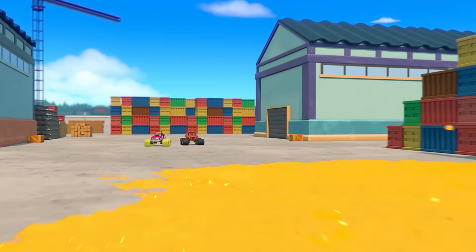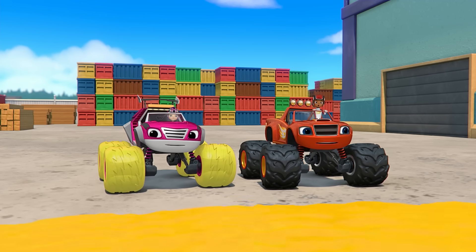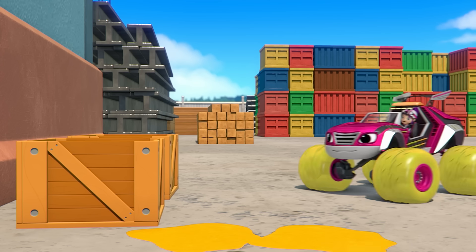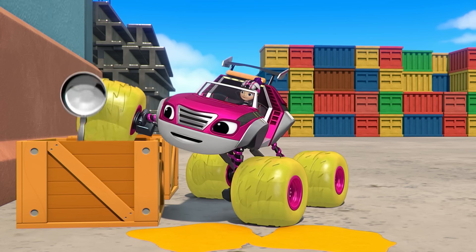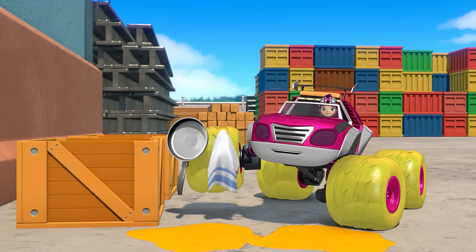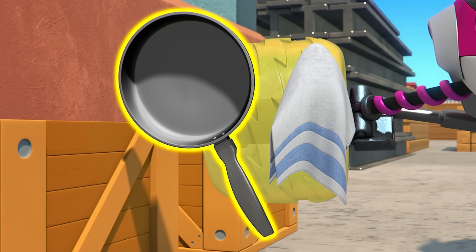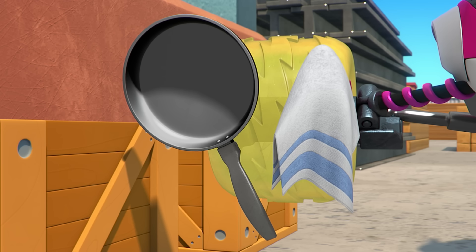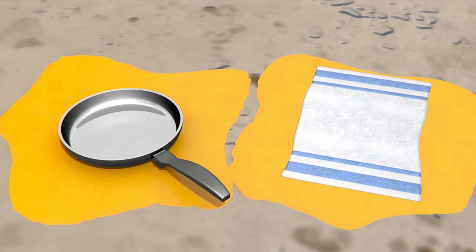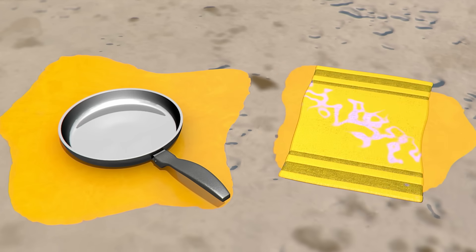Uh-oh! But it just made another big spill! And this time, it's super-slippery orange juice! Hey! Maybe something in here can absorb the orange juice! These boxes have frying pans and towels. Which do you think can absorb the orange juice? A frying pan or a towel? Let's find out! None of the orange juice is going into the frying pan. But lots is going into the towel! It's absorbing!